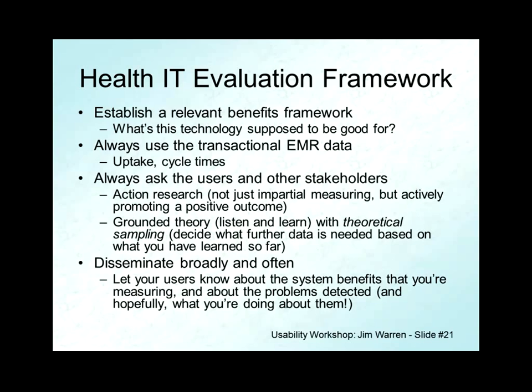For instance, if somebody says 'the ability to attach images to this referral completely sucks — it's awful and unusable,' that might not be something you were expecting. You triangulate: talk to a few other people about attaching images, check the EMR data, and find a really low rate of attaching images compared to what you'd expect for a certain kind of referral. So disseminate broadly and often — ideally evaluate as early as possible, making implementation a staged affair, one site at a time or one function at a time, so you can learn and feed that back. Give people two kinds of feedback: let them know they've been listened to, and show them that their performance is improving, which sustains energy and commitment through the painful process of change.